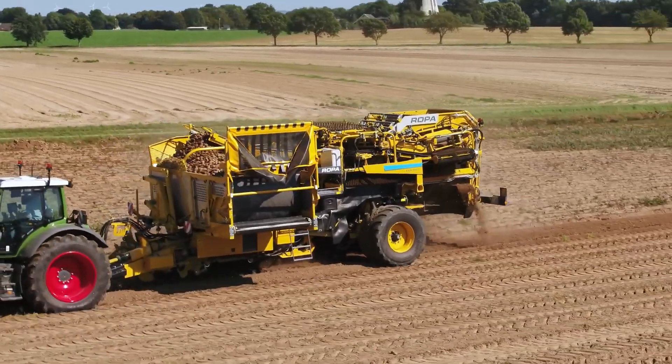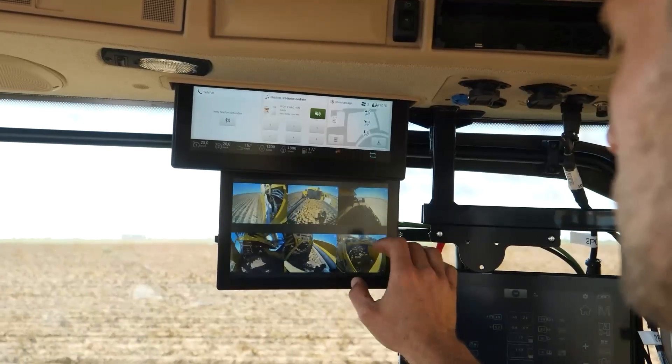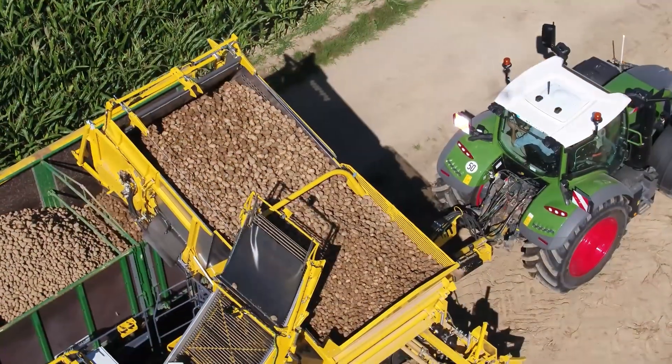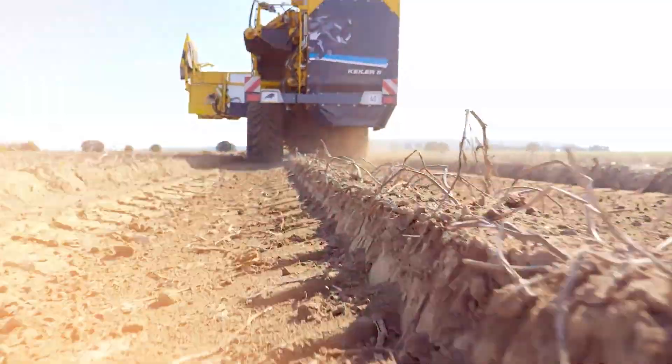The machine is equipped with an electronic load management system for precise, safe operation and a 30-centimeter touchscreen terminal with joystick controls for seamless adjustments. With advanced engineering and intuitive operation, this harvester is built to maximize productivity while protecting both crops and soil.